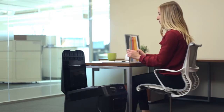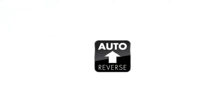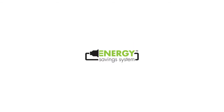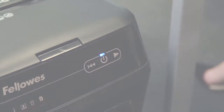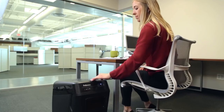AutoMax delivers dynamic performance from every angle. Consumer-driven features like auto-reverse stop and reverse paper if a jam occurs. It's also ultra-quiet, energy-efficient, and easy to use with innovative touchscreen technology. Experience what a true automatic shredder should be: hands-free and hassle-free.